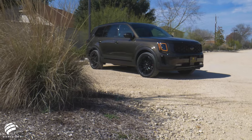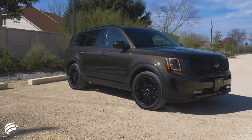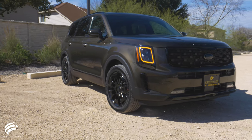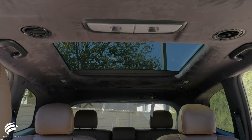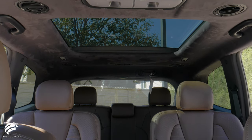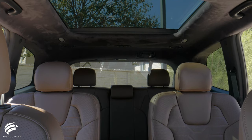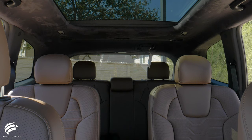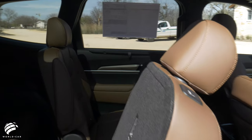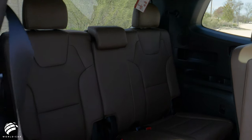When you enter the Telluride, get ready for a roomy, comfortable ride regardless of which row you choose, while surrounded by a cabin that is modern and elegant. The Telluride's premium quality interior is often compared to that of a luxury vehicle, but without the hefty price tag. The Telluride can seat up to eight passengers, or seven with the available second row captain's chairs. The standard one-touch sliding and folding second row seats provide convenient access to the third row, where passengers can enjoy reclining seats.